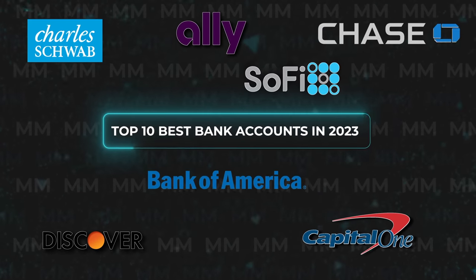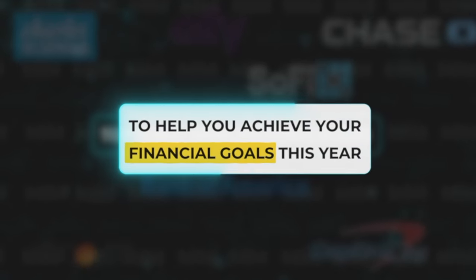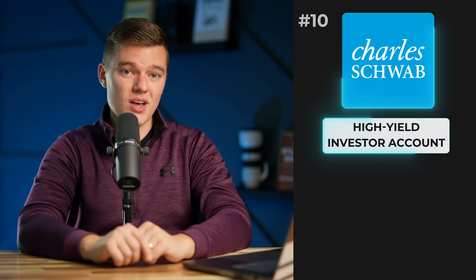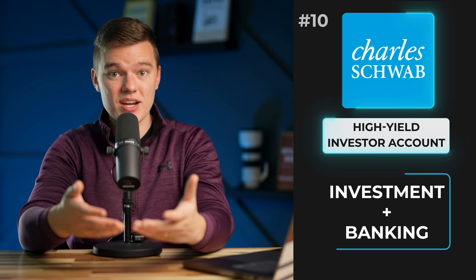Today let's break down the top 10 best bank accounts in 2023 to help you achieve your financial goals this year, starting with the Charles Schwab High Yield Investor Account, which is by far one of the best investment and banking combinations.